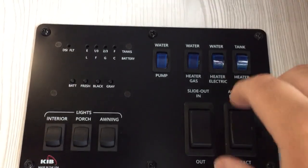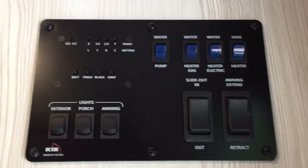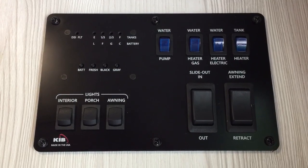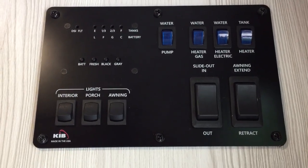This model has the tank heater, so if you get a night that's dipping near or just below freezing, you flip that switch and keep your tanks from getting any kind of icing.